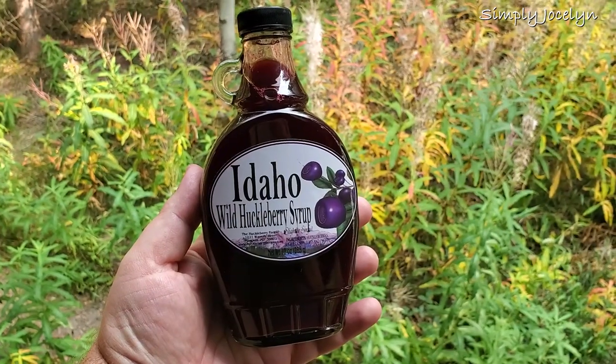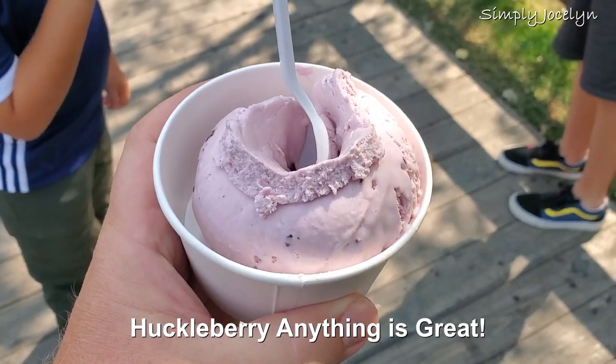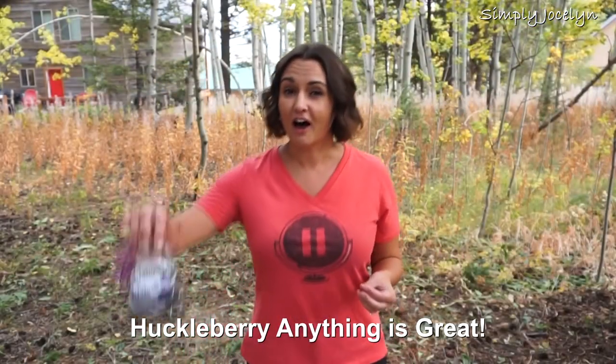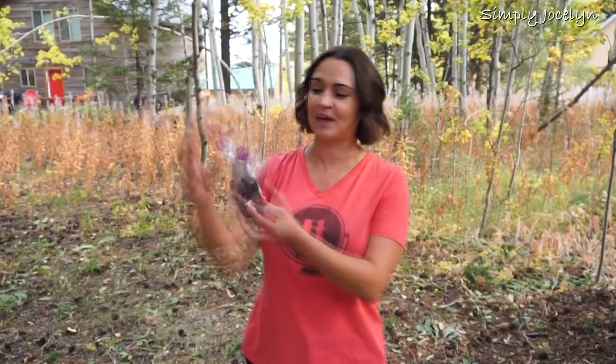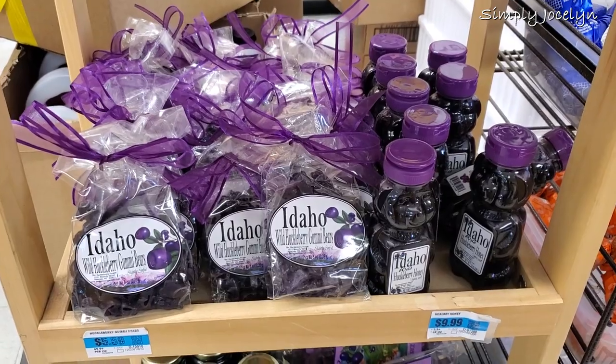The bigger treat that we found while we were here are huckleberries. They have huckleberry ice cream, huckleberry jam, huckleberry sauces. They even have huckleberry gummy bears, and I'm a huge fan of gummy everything, so huckleberry gummy bears are kind of my jam right now.